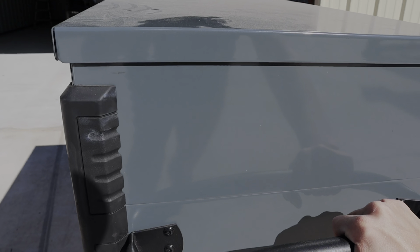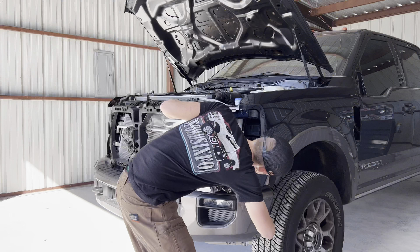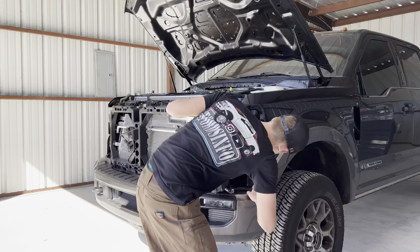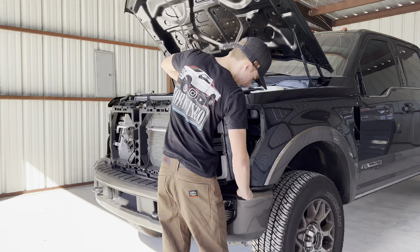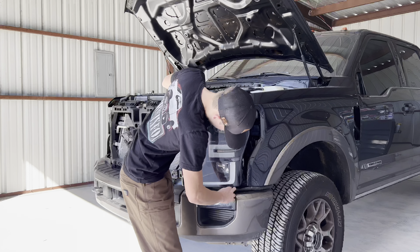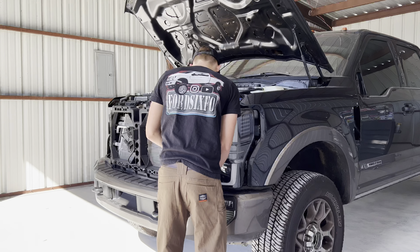First things first, we're going to roll my Snap-on cart into the shop so we have all our tools to make this assembly super easy. We're going to pull back our gasket here and line up this front right tab first into the truck, pulling back the gasket all the way across the headlight, and then we're going to start sliding it in slowly.